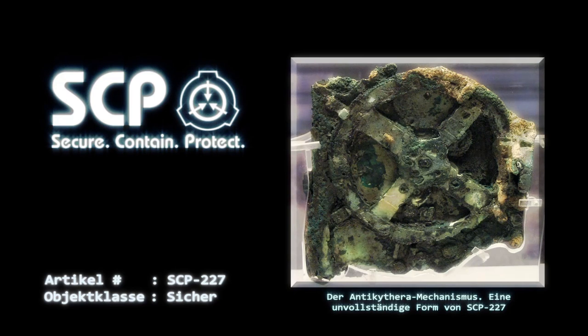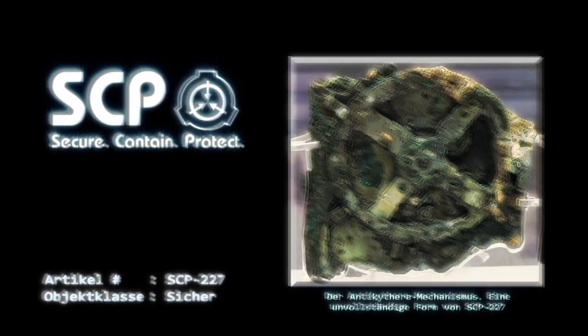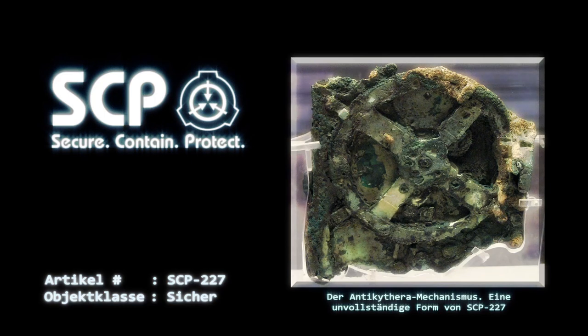Lose Kleidung, Haare oder andere Anhängsel sind zu vermeiden. Nur Personen mit einer Freigabe der Stufe 3 oder höher dürfen Zugang zu SCP-227 erhalten. Mitarbeiter mit niedrigerer Stufe dürfen aber das Objekt unter Aufsicht benutzen. Wenn SCP-227 an einen anderen Ort transportiert werden muss, ist es dafür in einen versiegelten, luftdichten Behälter mit Schutzgas zu verschließen.